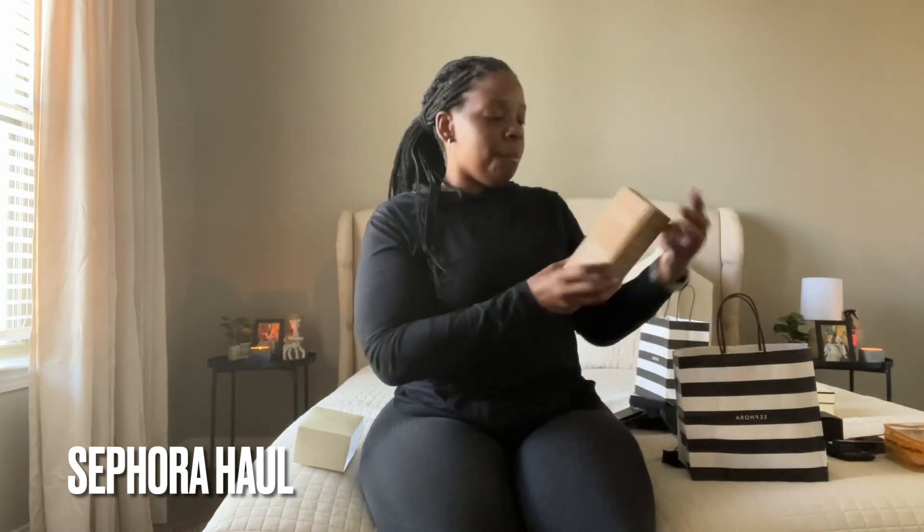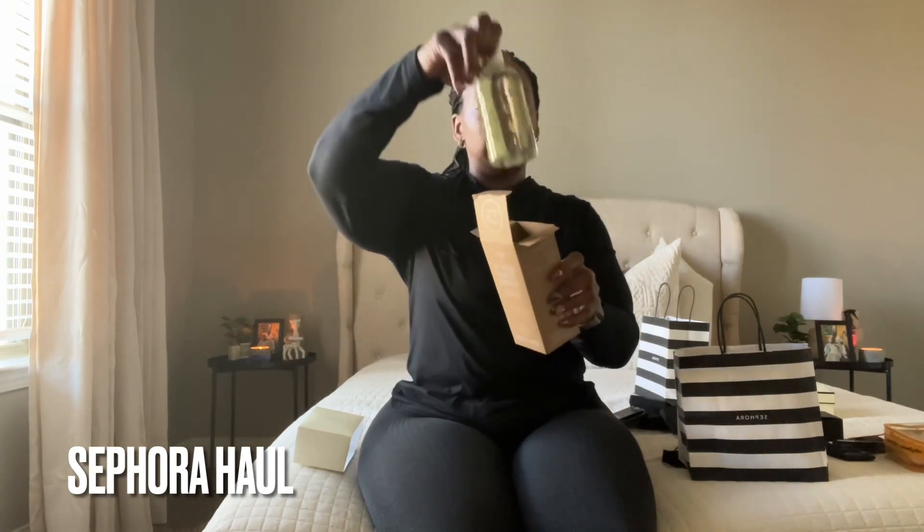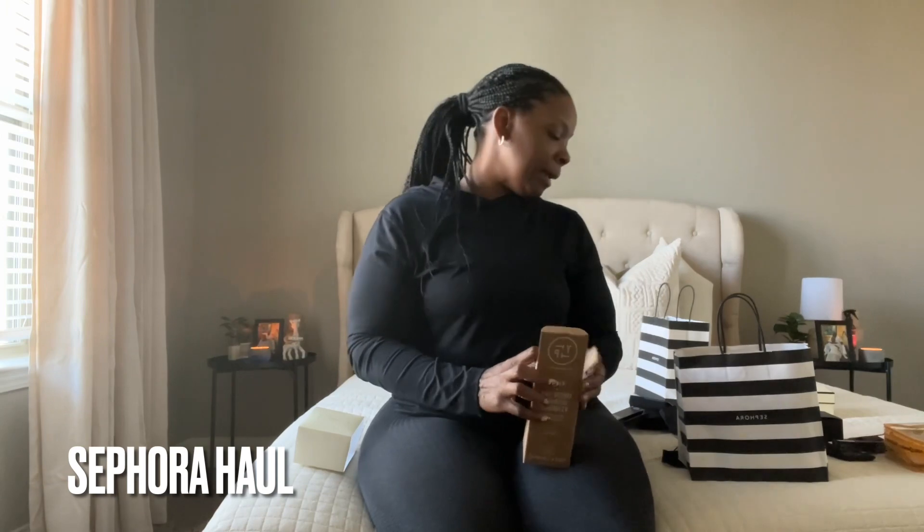I restocked on my Youth to the People kale, green tea, spinach, and vitamins cleanser. This is a re-up for me — a refill situation. This will last me until the next sale because I'm not even finished with the one from the last sale. My skincare is really going to consist of just Youth to the People, because if it ain't broke, why fix it.